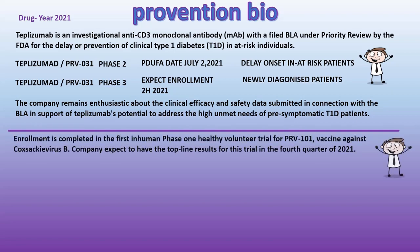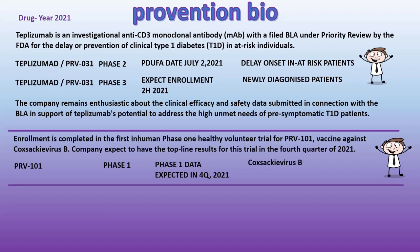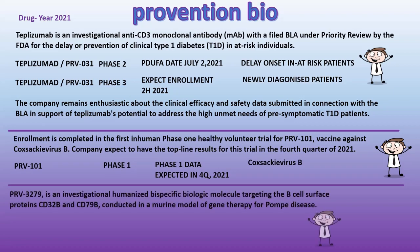Enrollment is completed in the first-in-human phase one healthy volunteer trial for PRV-101, a vaccine against Coxsackie virus B. The company expects to have the top-line results for this trial in the fourth quarter of 2021.